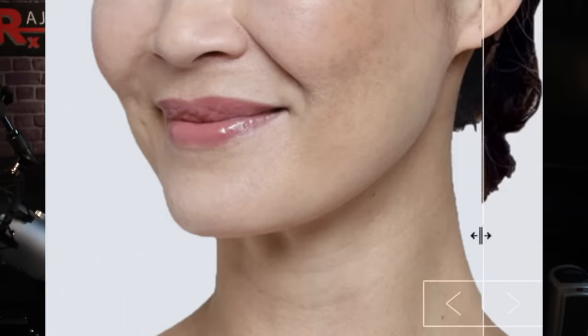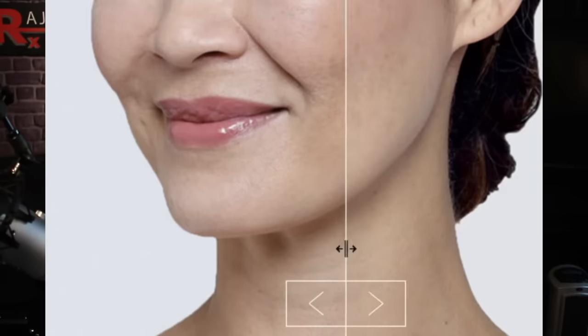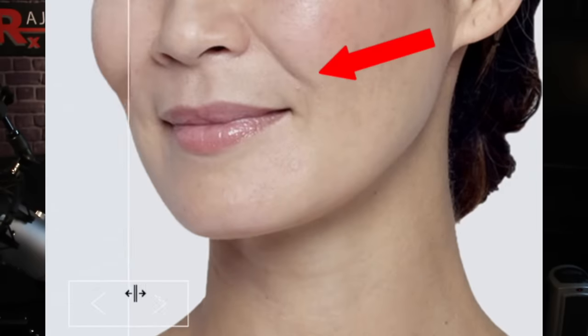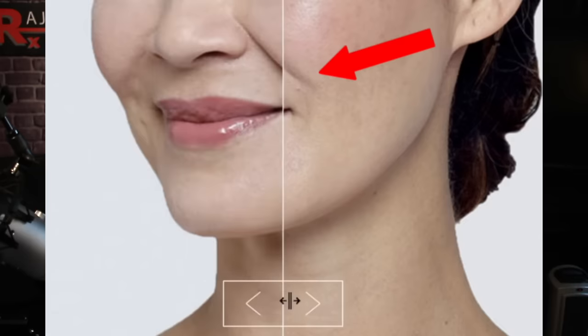Hi, I'm Dr. Johnny. Thanks for joining me today. I'm talking smile lines, nasal labial folds — still a top driver to practices of patients complaining of an aged look because of those folds.